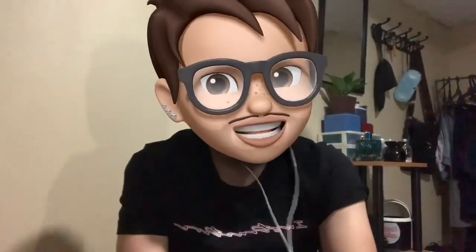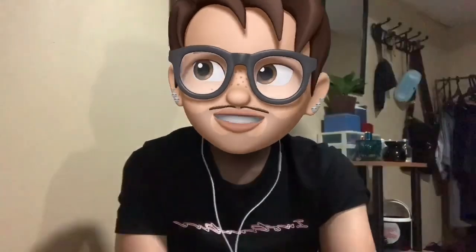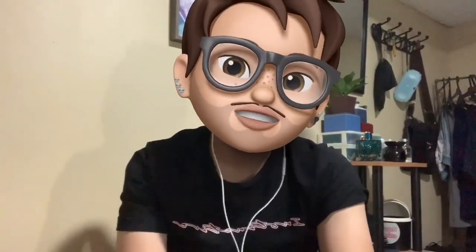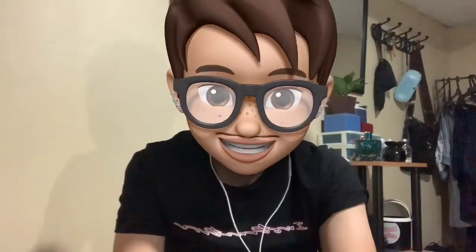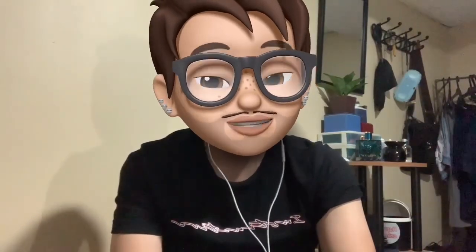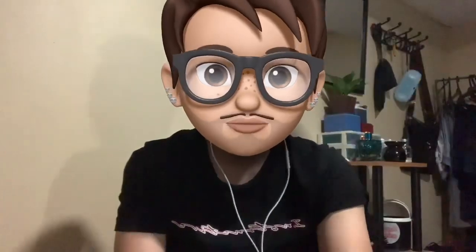Those are the only negative things I experienced. Overall, since this is not my first staycation, I'll be rating Lancaster Manila 7 out of 10. I still recommend it for you guys to try. Also, maximize the use of Agoda or Booking.com — it's really convenient.